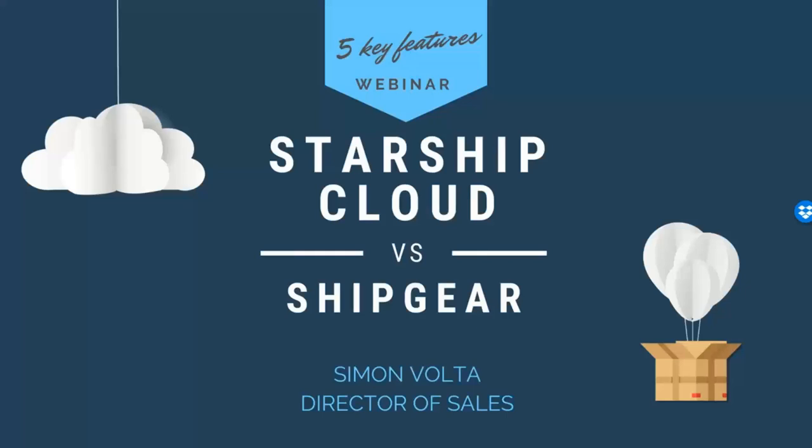Welcome everyone. For those using Ship Gear today, we appreciate your business. Today's webinar is really to talk about our Starship Cloud platform, which we're really excited about here at V Technology. It launched back in March and has all the same characteristics and features of our Starship on-prem solution, but with the main difference of having a monthly SaaS offering to you as a customer.